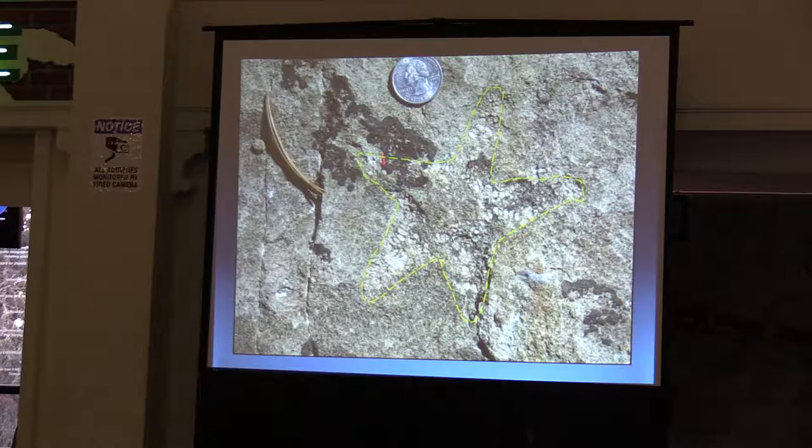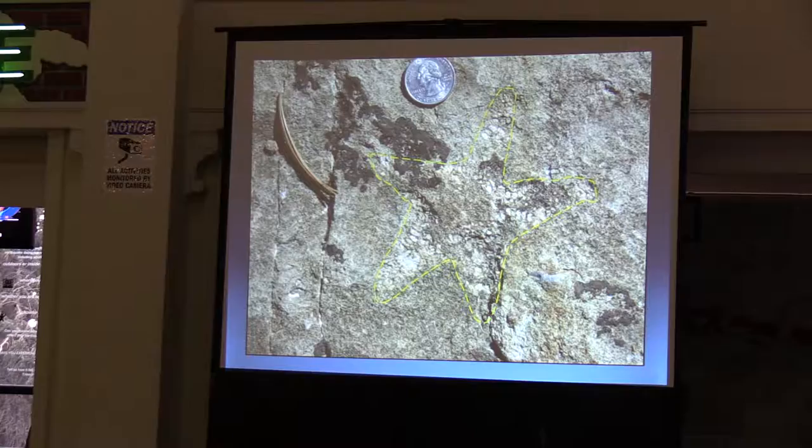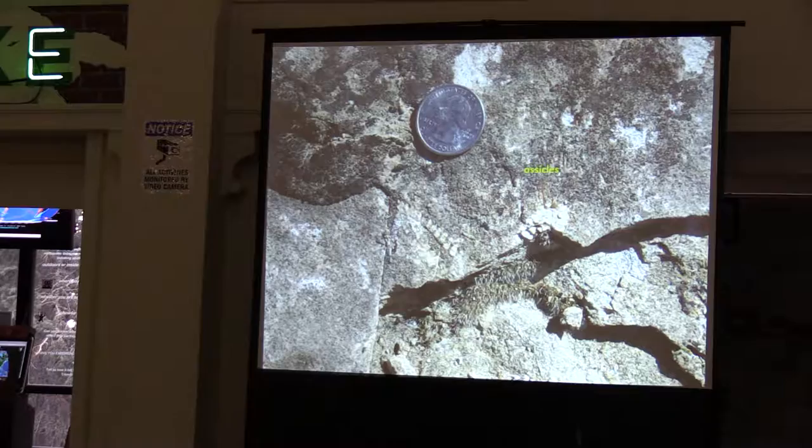We looked around a little more and found another starfish fossil — a little bit more difficult to see, but if you outline it you can see these big blocky things called ossicles, which are calcite plates that are part of the skeleton of the starfish. And we found a third one, which was simply a couple of arms. These things are pretty small — the arms being an inch to an inch and a half long, maybe up to two inches.